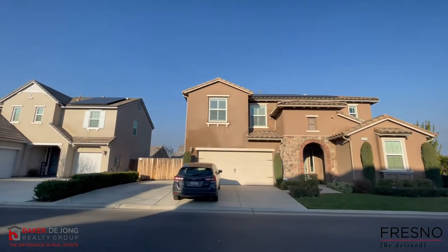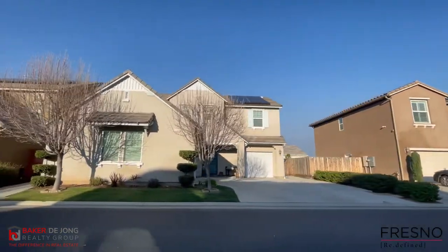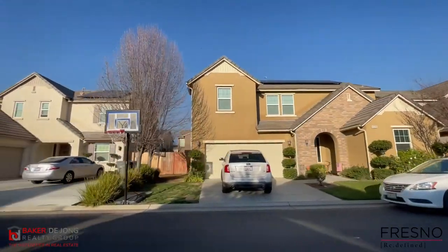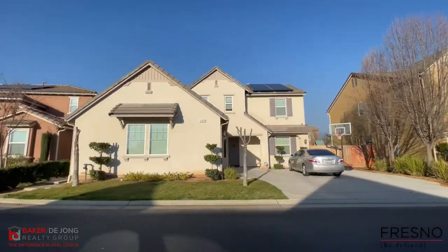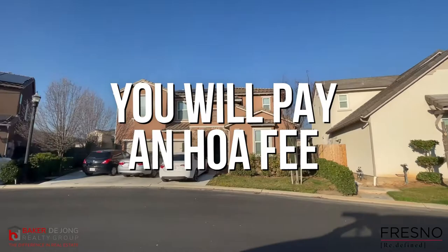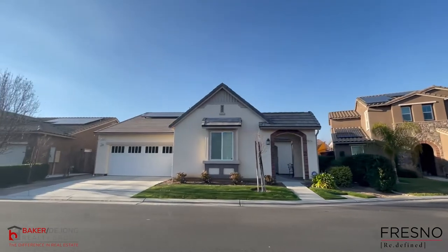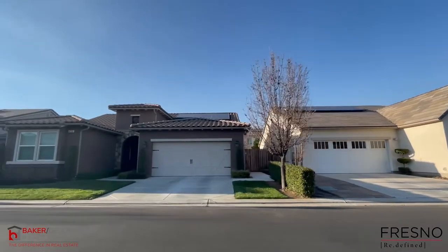In Harlan Ranch you will find several local and national builders throughout the community, such as Wath and Castanos, Wilson Homes, Benchmark, and Elite Custom Homes. Home sizes start at around 1,100 square feet and go up from there. When you live in Harlan Ranch you will pay an HOA fee, but it's actually very reasonable. Fees vary depending on the services provided and whether you live in a gated or non-gated area of the community.